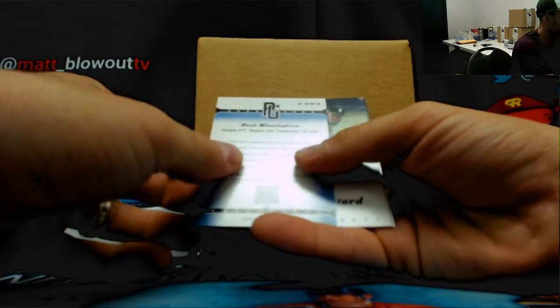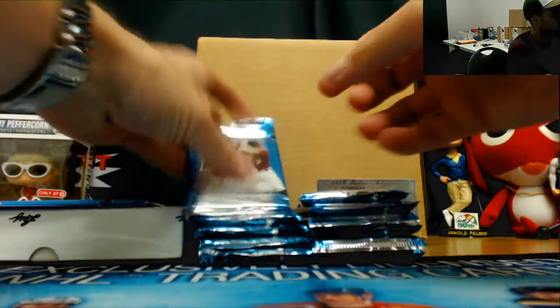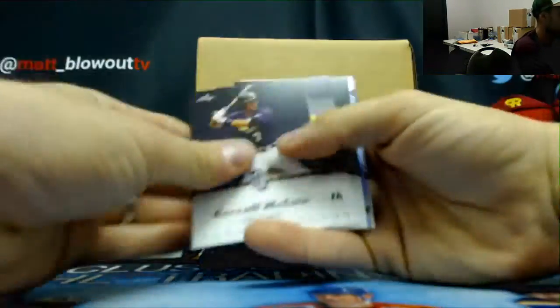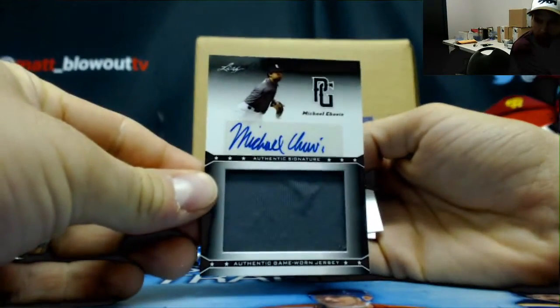Number 2 of 5 — Dash Willingham, red ink autograph, 2 of 5. And Michael Chavis jersey autograph, one color patch, unnumbered.